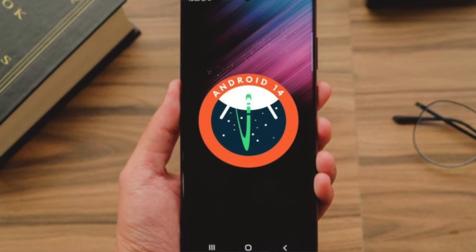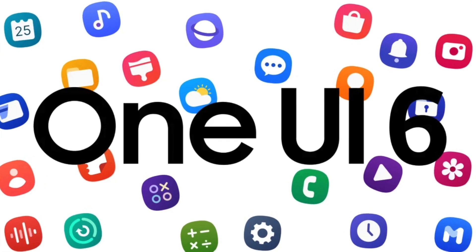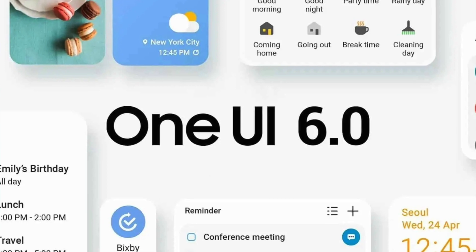Samsung released One UI 5 last year with Android 13, and we are now very close to Android 14 because it is in development. Samsung devices don't really get the Android 14 previews through Google, but what they do develop is a newer version of One UI every year. This program will likely go live in the third quarter of 2023, which means we will most likely get a stable public version of One UI 6 in the fourth quarter of 2023.